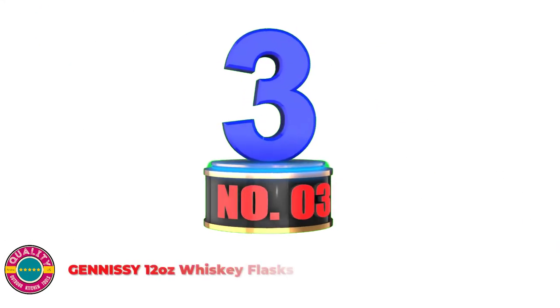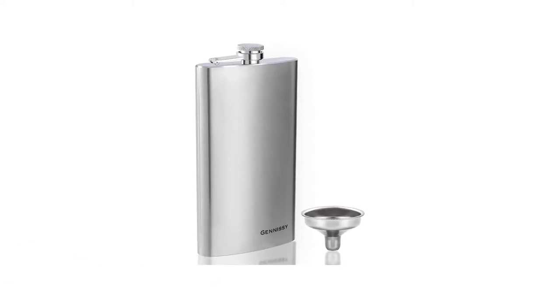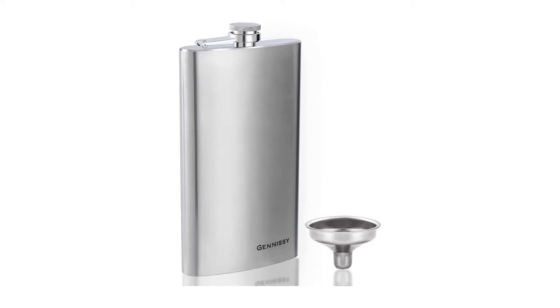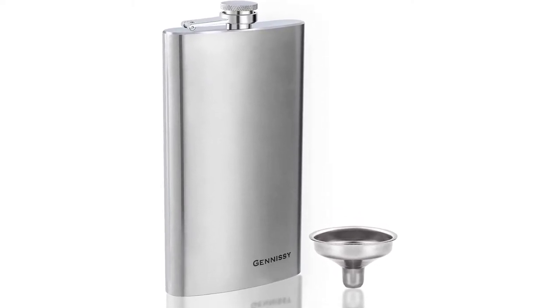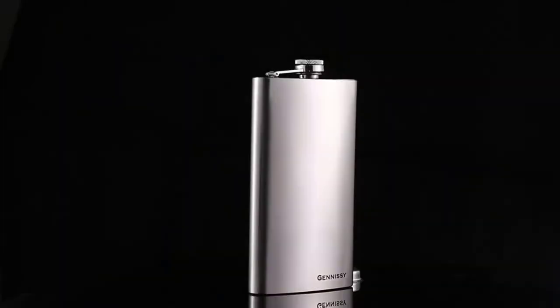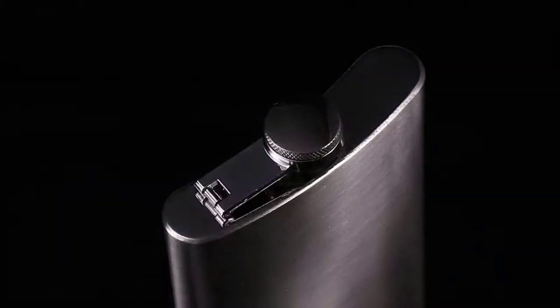Number 3: GEN&ISSY 12-Ounce Whiskey Flask. This hip flask for liquor adopts high-quality 18/8 307 stainless steel with a unique durable laser-welded hinge. The structure is very strong, the material is safe and non-toxic, and the stainless steel has good corrosion resistance — no need to worry about internal metal corrosion.